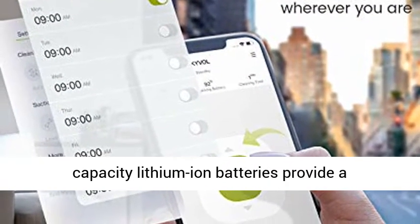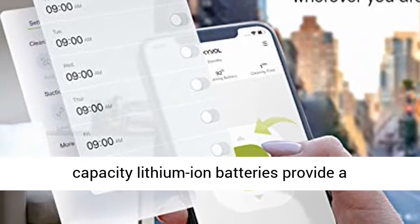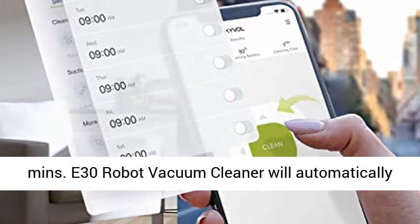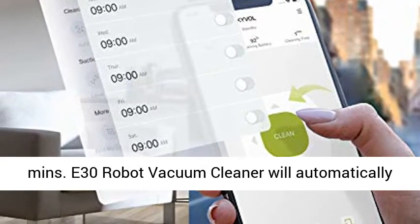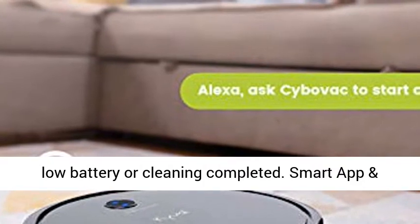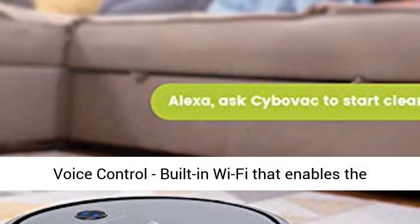150 mins runtime and self-charging. The 3,200 mAh high-capacity lithium-ion batteries provide noise-free cleaning performance for up to 150 minutes. The E30 Robot Vacuum Cleaner will automatically return to the charging base and recharge when the battery is low or cleaning is completed.